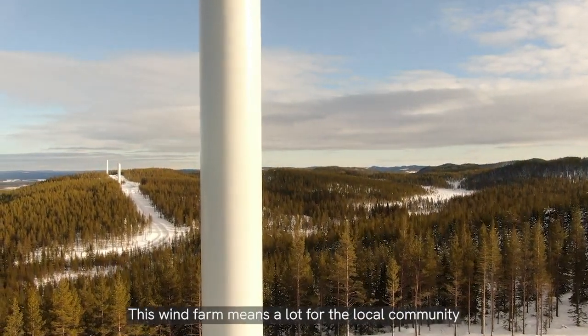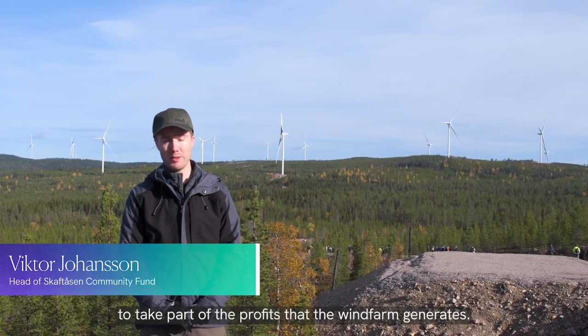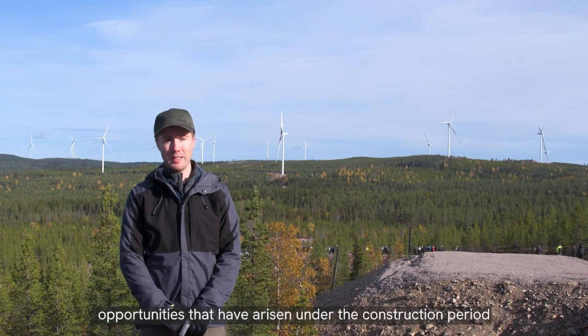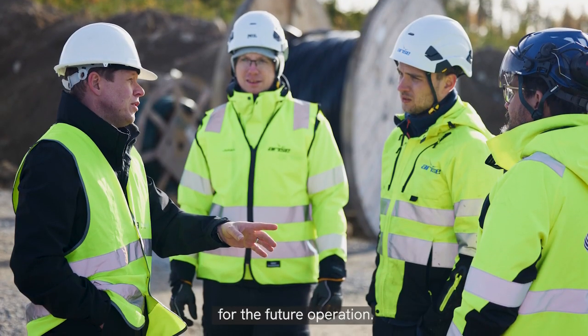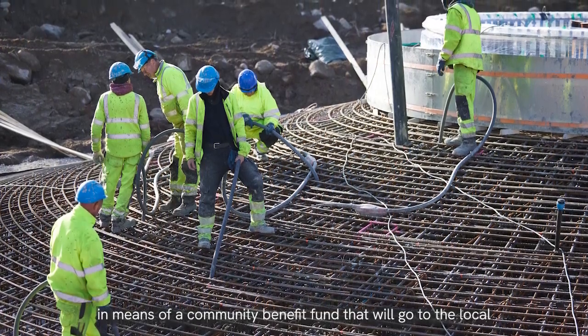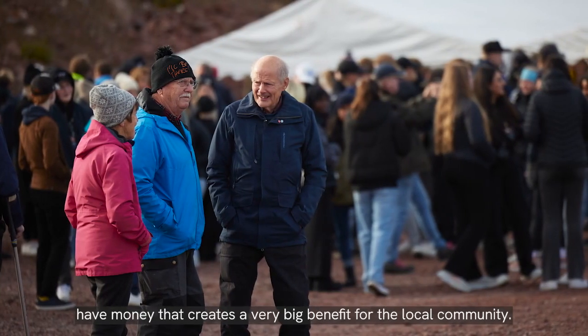The wind farm means a lot for the local society and the area. We've also got the chance to take part in the benefits that the wind farm generates, to take advantage of all the opportunities that have been here during the building phase, and we've also got permanent opportunities for the future.